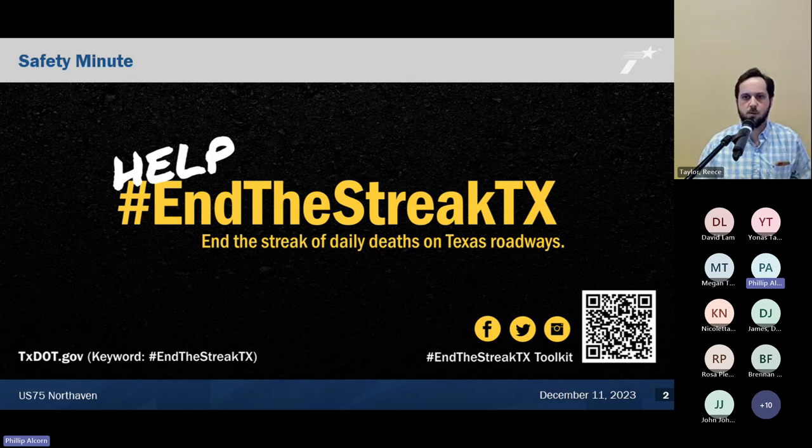As with any TxDOT presentation, we always like to start with a safety minute. Most of you are familiar with our 'End the Streak' campaign. We're trying to end the streak of daily deaths on Texas roadways. The last deathless day on a Texas roadway was actually over 23 years ago — November 7th, 2000. We're asking all our designers, consultants, and contractors to help us end the streak.